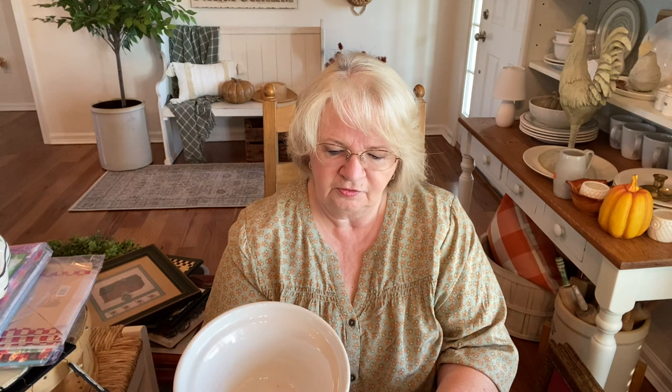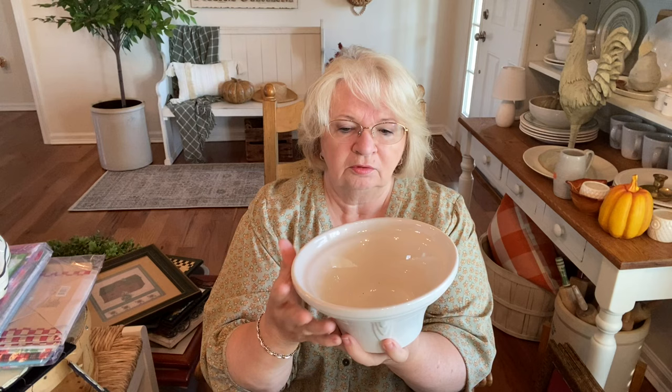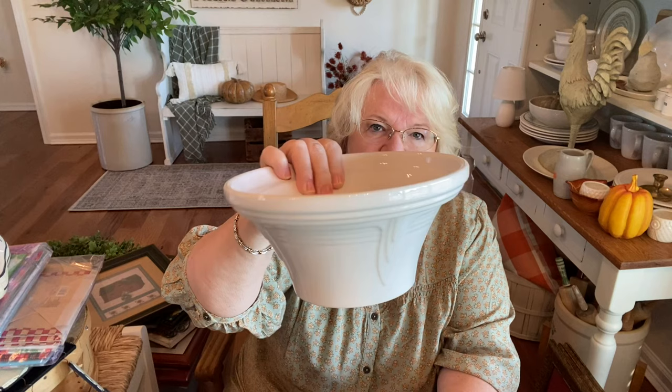You guys are going to have to help me on this one — this is a Fiesta, USA Homer Laughlin, lead free. I don't know if this is just supposed to be a bowl or if there was a lid that went over it. Is this just a serving bowl or was it supposed to have a lid? A dollar 99 for Homer Laughlin stoneware — I'm not going to pass it up. You can add some lemons in here and it'll still look really nice.